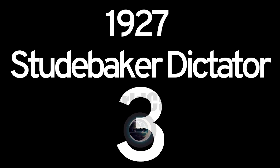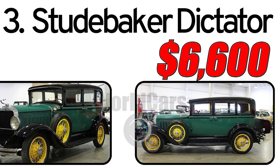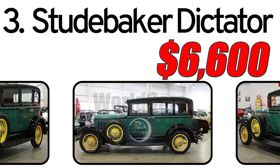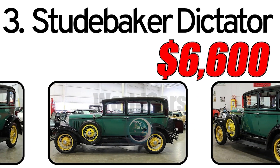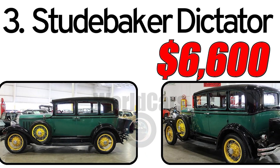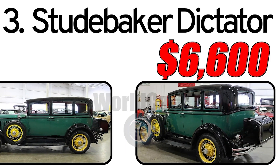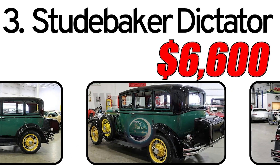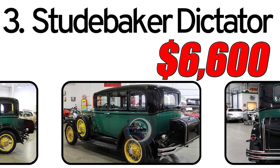Number 3: Studebaker Dictator 1927. Creation history: The Studebaker Dictator, introduced in 1927, marked an era of innovation and design evolution for Studebaker Corporation. The Dictator was part of Studebaker's efforts to offer consumers a stylish and reliable automobile during the booming automotive industry of the 1920s.